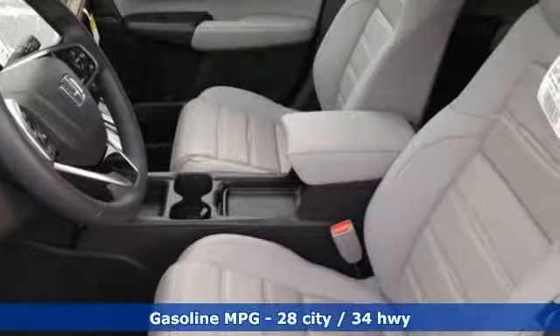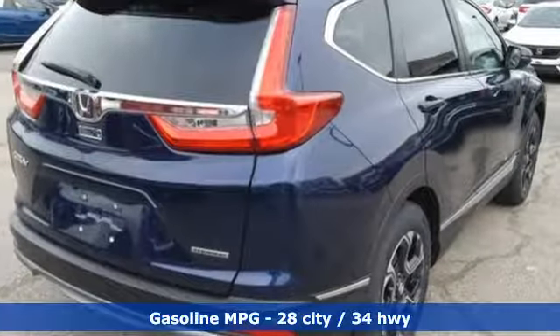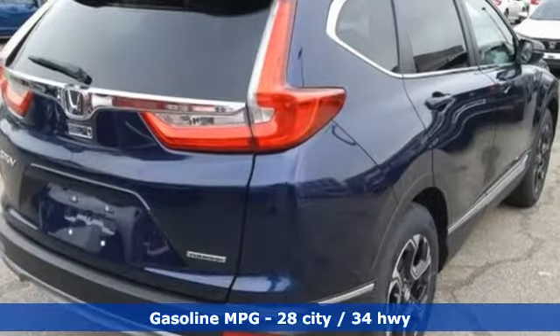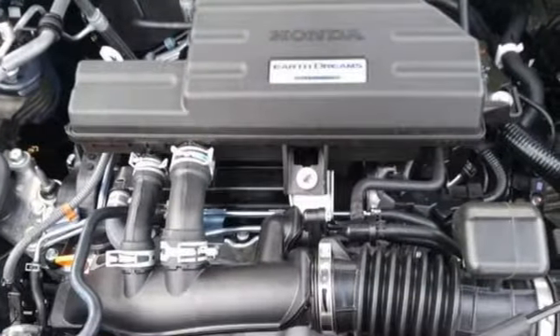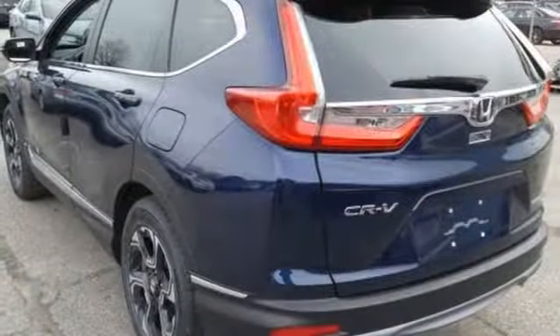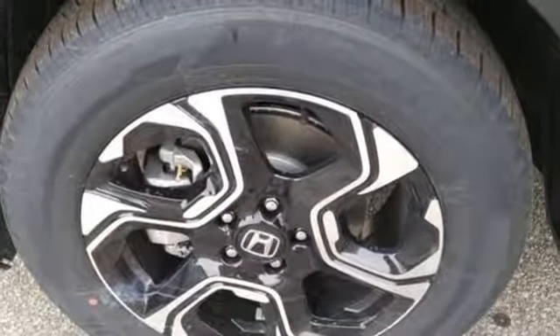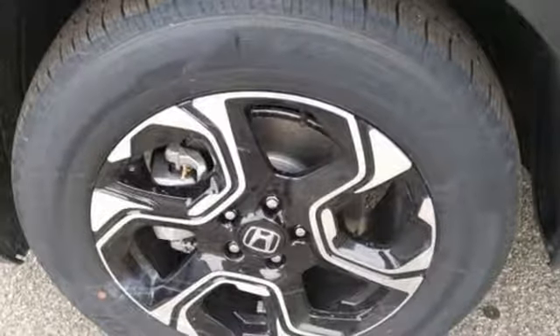It boasts an impressive list of features like these: continuously variable automatic transmission, front heated leather bucket seats, streaming audio, auto dimming rear view mirror, dual zone climate control, power heated mirrors, external memory control, hands-free liftgate, doors and push-button start proximity key, and intercooled turbo inline four-cylinder engine.